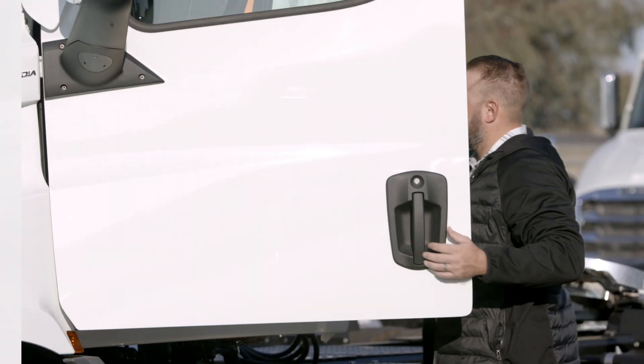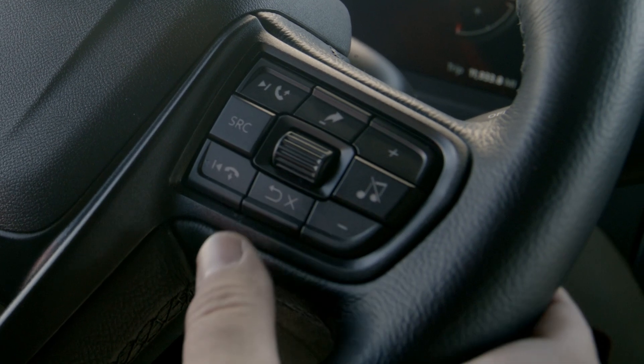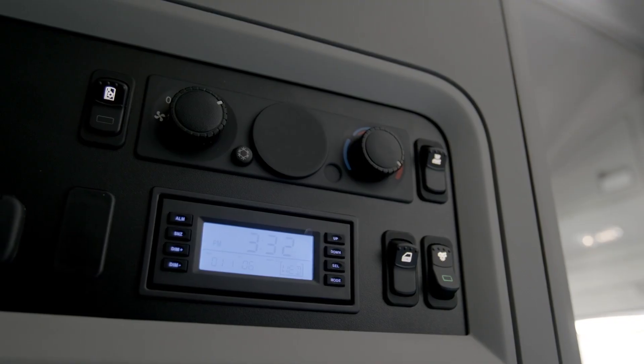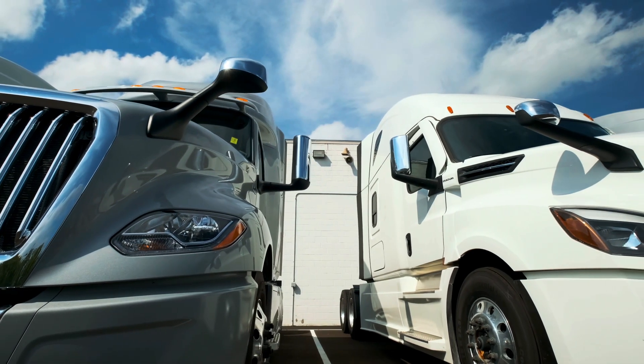Specific Aptiv radio models are available with proprietary truck manufacturer software to integrate with truck steering wheel controls, instrument cluster functions, and/or rear sleeper audio controls. Applications cover all commercial truck makes and models.